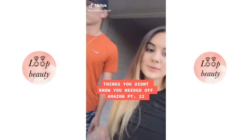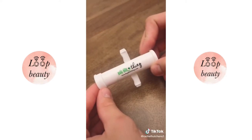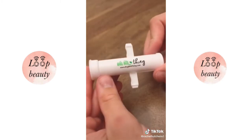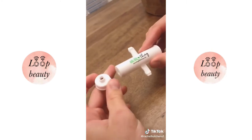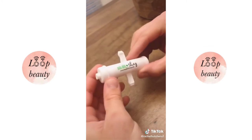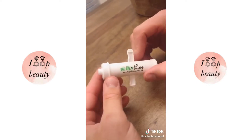Things you didn't know you needed off Amazon part 22. This little thing is a suction tool for bug bites. It sucks out the insect's saliva from under the skin that would normally cause itching, swelling, or stinging. It also has the ability to pull out splinters — you turn around the front end and it sucks out a splinter. We've never tried it with a splinter but it totally works on bug bites.